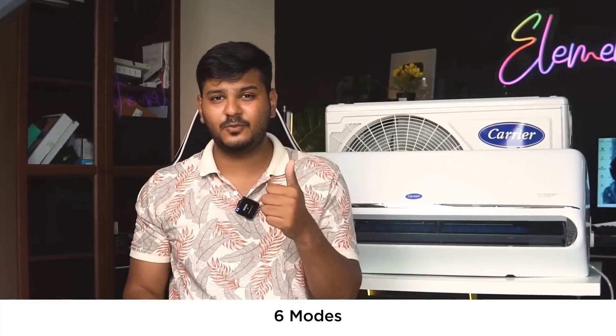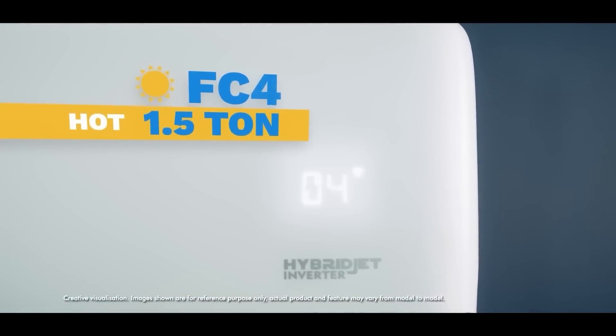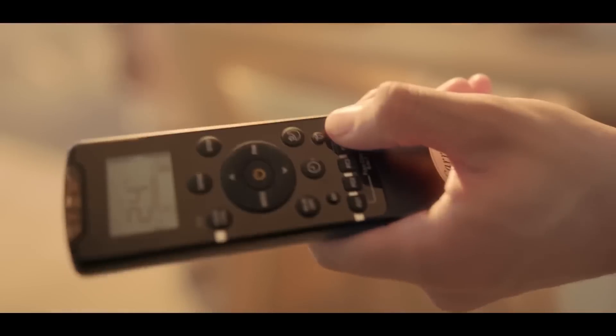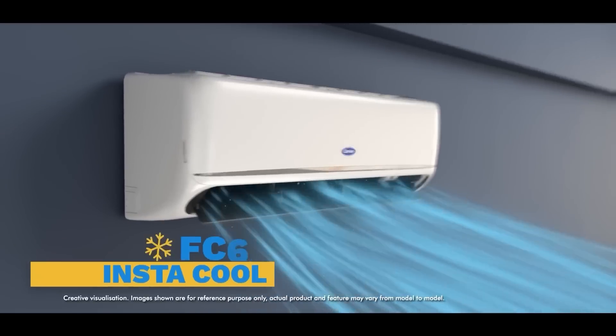In total there are 6 modes that can be conveniently changed using the FC1, FC2, FC3, FC4, FC5, and FC6 buttons on the remote. These modes are arranged in ascending order from the lowest to the highest capacity. For the ultimate cooling experience, I recommend selecting FC6 mode — known as the Insta-Cool mode — which provides the maximum cooling capacity.